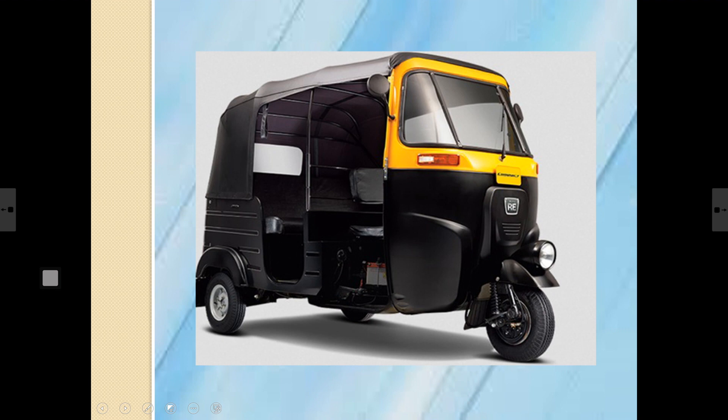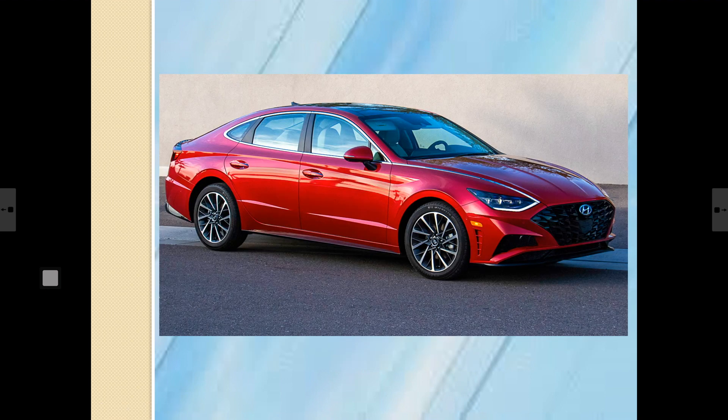The name of this vehicle is auto rickshaw. Have you ever noticed how many wheels it has? It has three wheels. There is a driver who drives this vehicle, and three people can be seated comfortably in it.